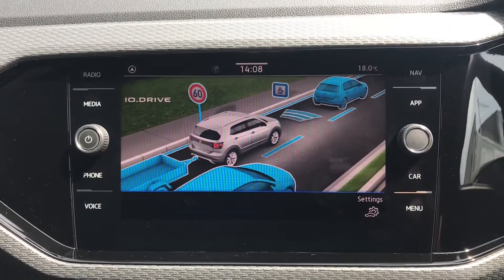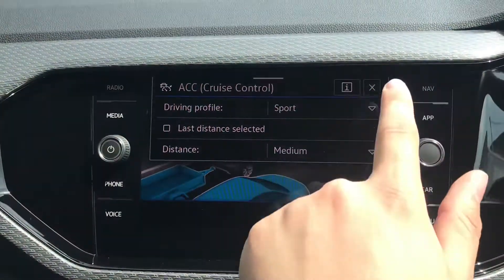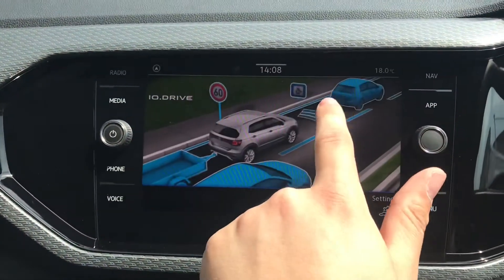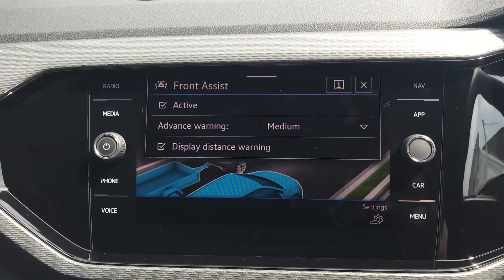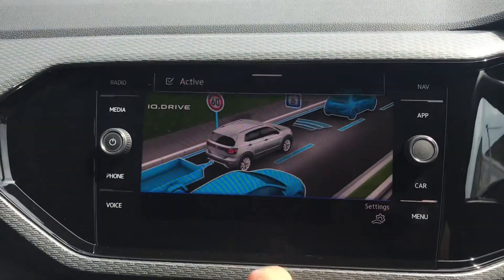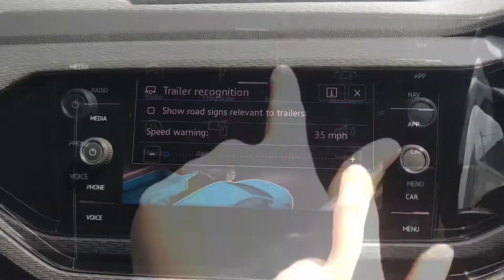Coming into assistance, you can see we have the IQ Drive functionalities. These incorporate the adaptive cruise control — fantastic for motorway travel — the driver alert system, front assist for emergency braking, lane assist, blind spot monitoring for lane changing, and trailer recognition.